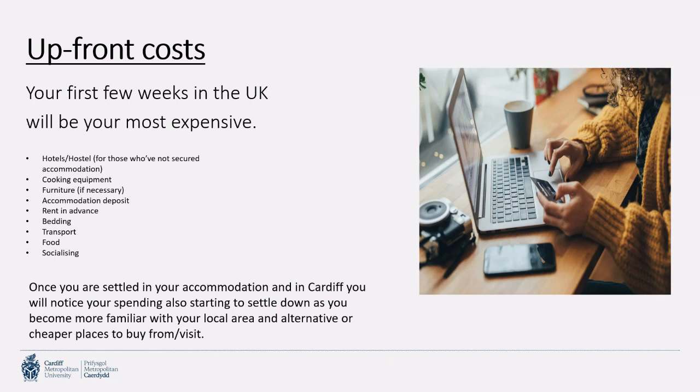Be aware of upfront costs for your first few weeks in the UK. The first few weeks will be the most expensive because you're spending on unknowns — hostels and hotels are costly. You may also be purchasing things for the first time: cooking equipment, furniture if your accommodation isn't furnished, accommodation deposits, rent in advance, bedding, transport, food, and socializing. Once you're settled in accommodation, your spending should start to level out as you become familiar with the local area and find cheaper options.